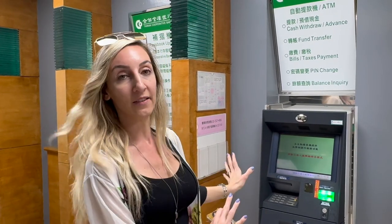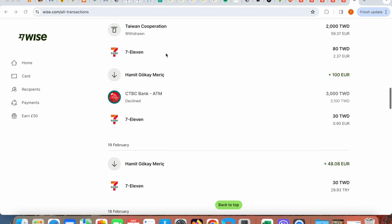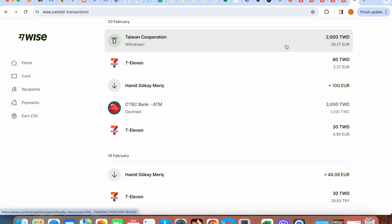It is pretty easy to withdraw money from Taiwan Cooperative Bank ATMs with your Wise Card when you are in Taiwan. We checked our Wise account and saw that withdrawing from Taiwan Cooperative Bank was really beneficial. We tried to withdraw from CTBC Bank before and it was going to take a 100 Taiwanese dollar banking fee. But luckily it got declined and we thought we just didn't have enough money on the card. So we topped up and tried again at Taiwan Cooperative Bank, and this time we withdrew 2,000 Taiwanese dollars with no ATM or banking fees. Wise also didn't charge any fees because it was under my monthly limit.